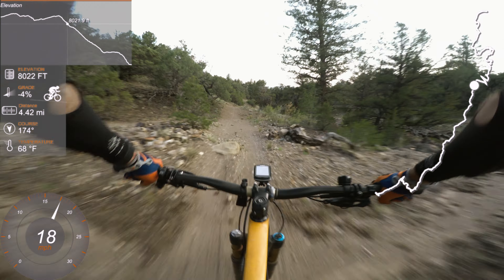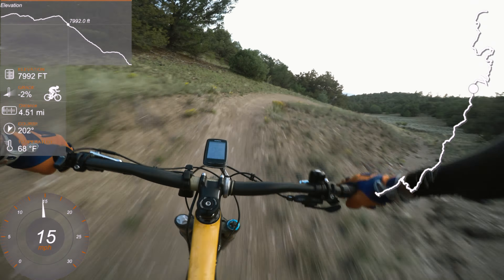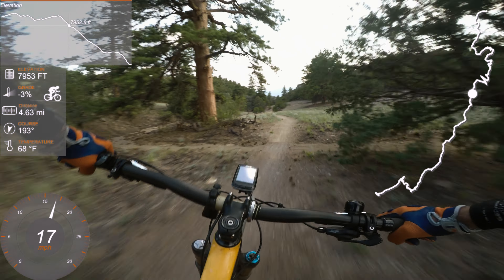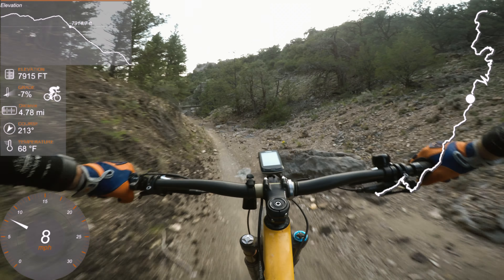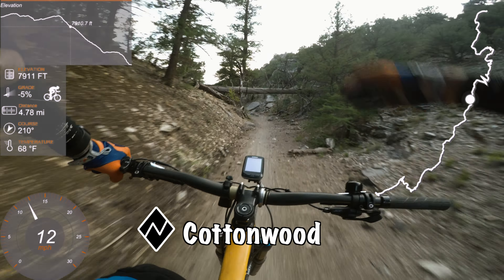Now that's more like it. This is flowy and fun — that's a spicy trail, a little bit of hot sauce.